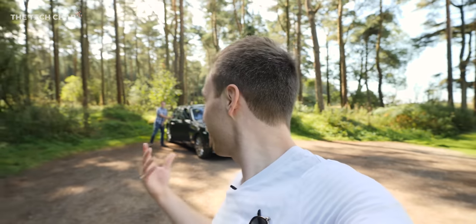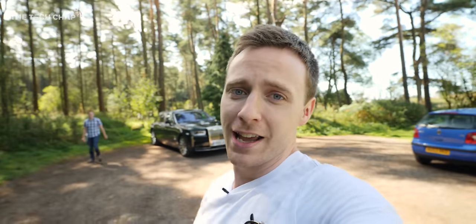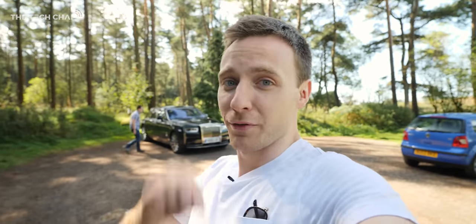So Pete's just parking up. We found these beautiful woods because while it's a lot of fun driving it around and gawping at how expensive it is and how nice it looks, we're here to see what kind of tech you actually get in it. For that kind of money — for half a million — you'd hope it would make you breakfast in the morning. It might do. We'll have to see. There may be a button for that.